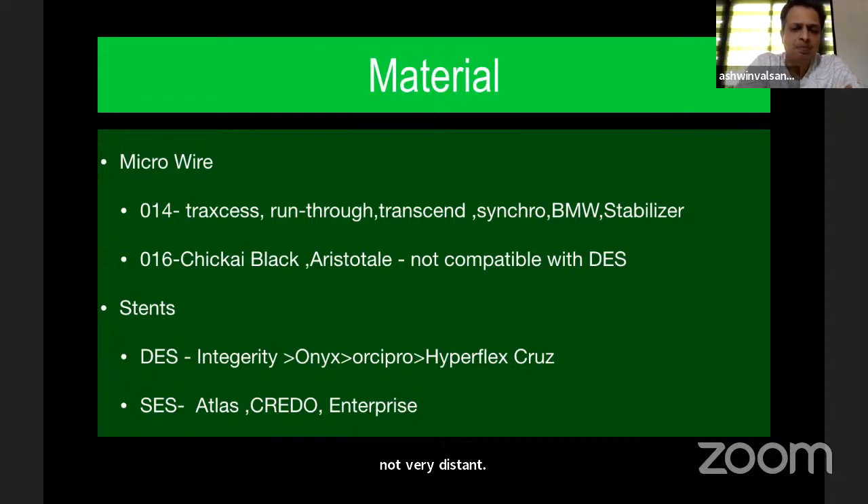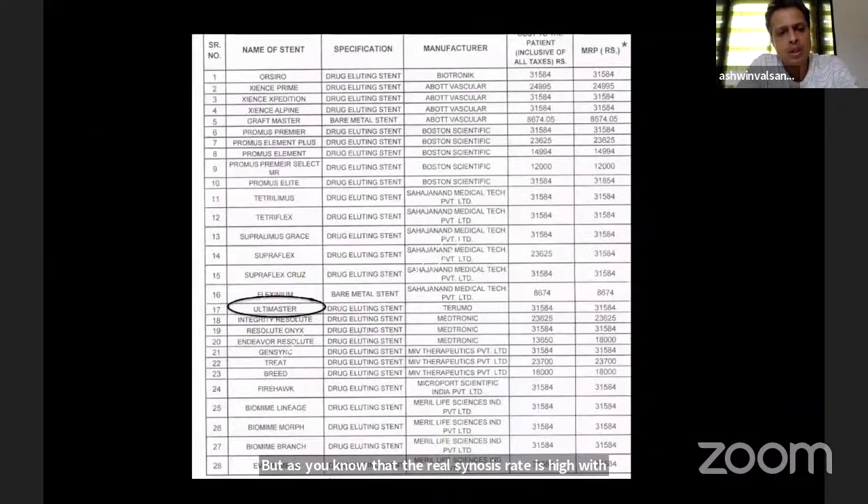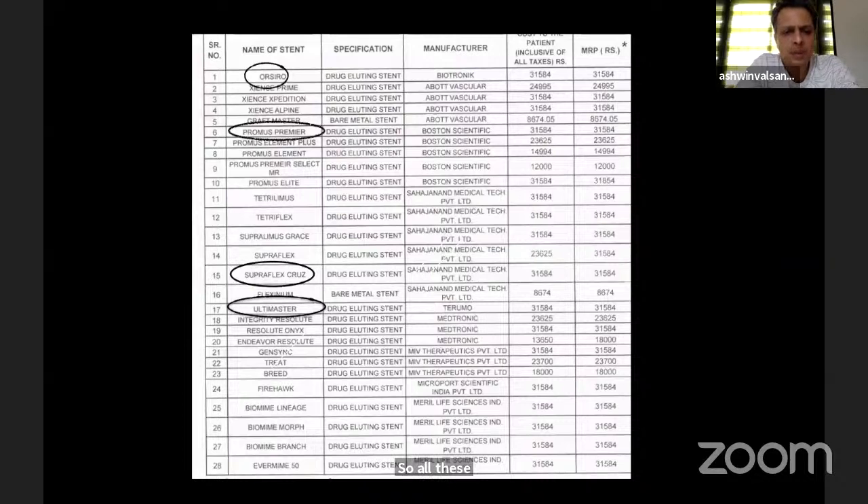I most often use Onyx, Integrity, and now Hyperflex Cruz. Regarding self-expanding stents, unfortunately I have not come across situations where I needed to use one, but Predo is promising — though as you know, the restenosis rate is high with self-expanding stents. All these drug-eluting stents have almost the same price.